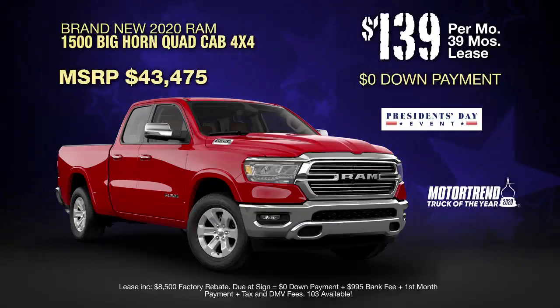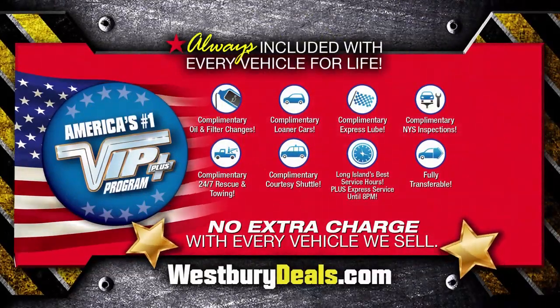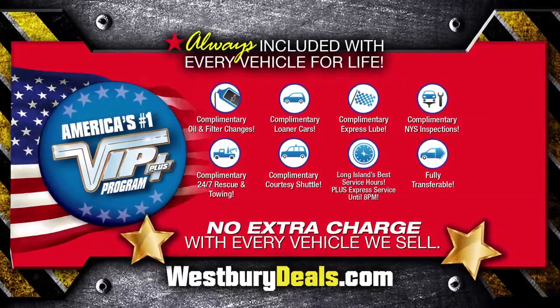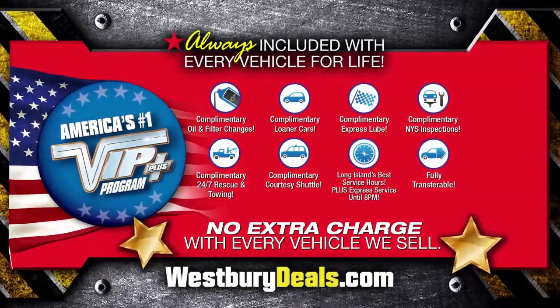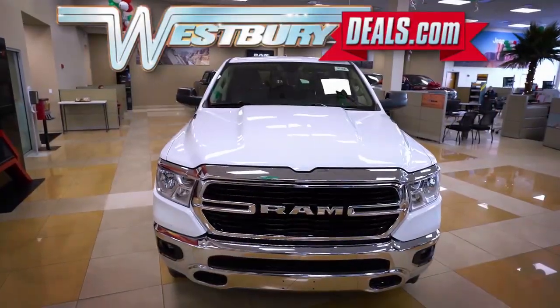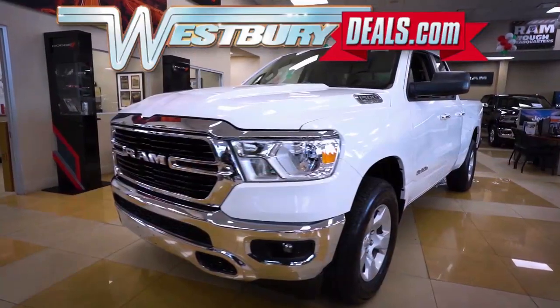Westberry is the only place where every vehicle comes with America's number one VIP Plus program. At Westberry Jeep Chrysler Dodge RAM, we will satisfy you. After this video, click the link below or log on to westberrydeals.com for more great specials.